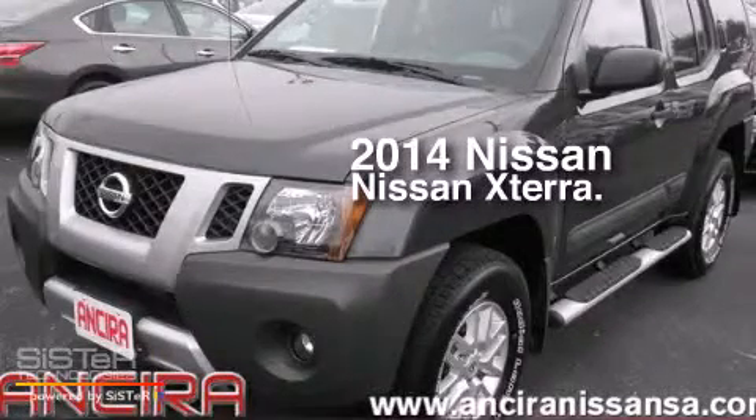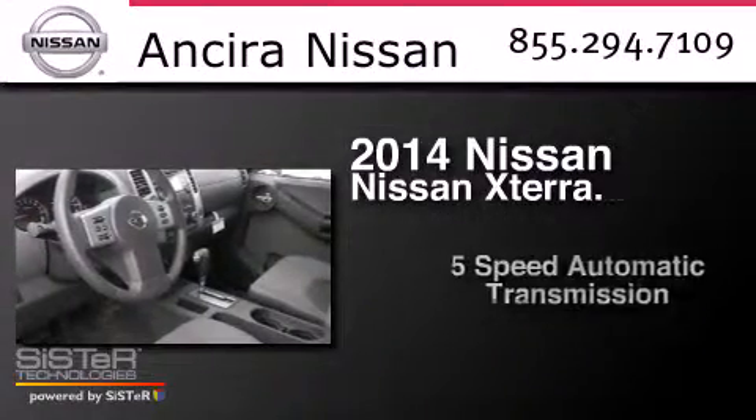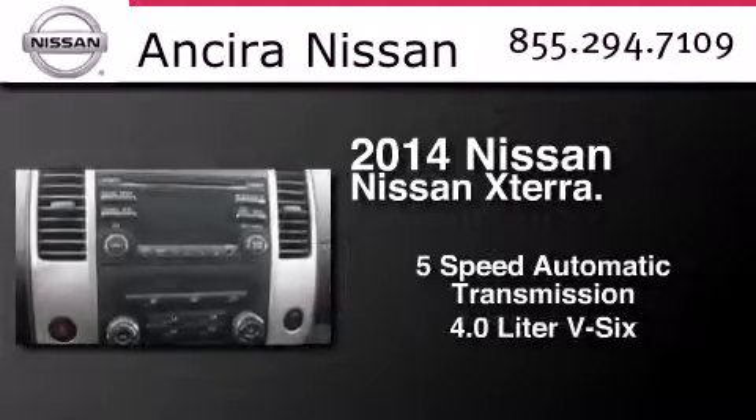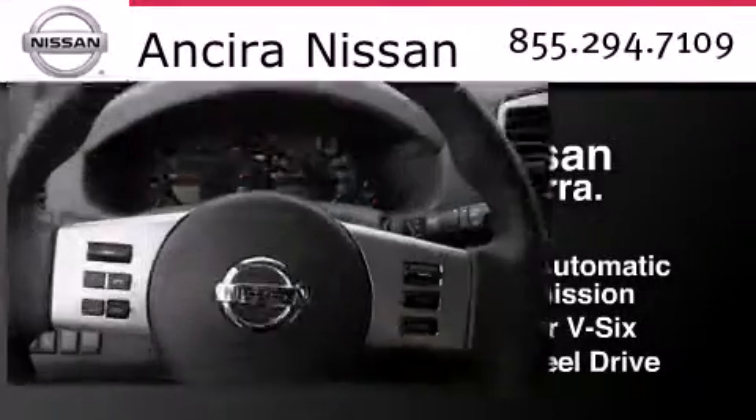This is a brand new 2014 Nissan Xterra. This SUV has a 5-speed automatic transmission, a 4.0-liter V6, and the added capability of 4-wheel drive.